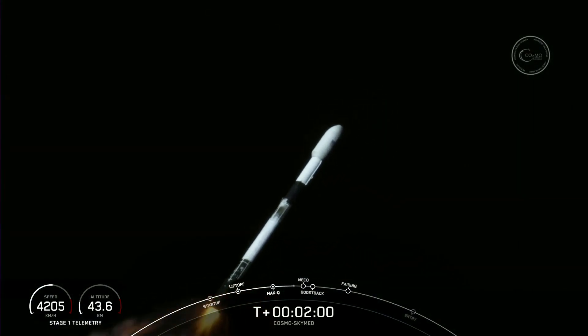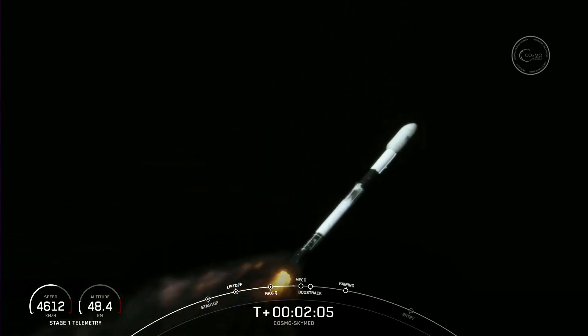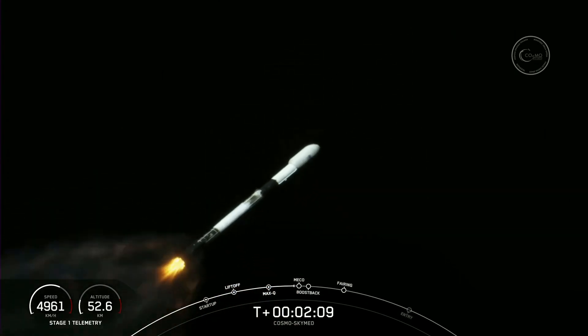Again, that is MECO, stage separation, S1 flip. Vehicle's on a nominal trajectory. Good call-outs there. Stage one flip, SES-1, and the boost back burn coming up here in a few seconds.